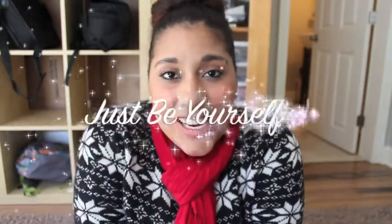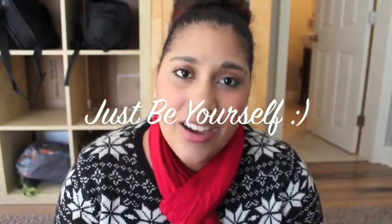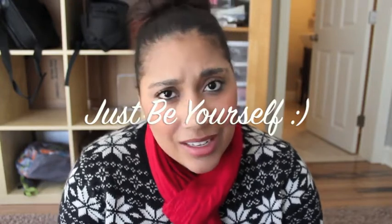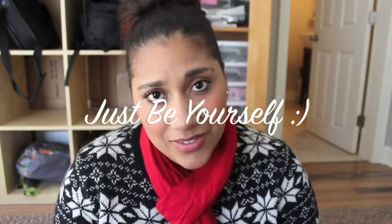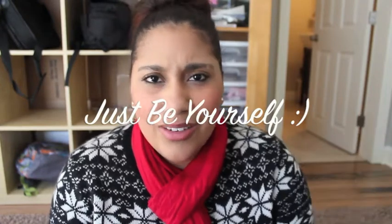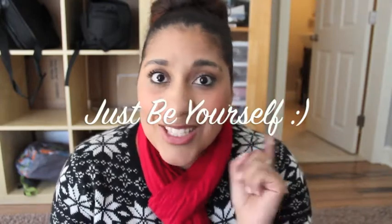Thank you guys so much for watching. I just want to remind you to be yourself. At the end of the day, you are the most important person in your life — be true to yourself because that's the most important thing you can do. Don't try to be someone you're not, because you'll end up attracting people who like the fake you rather than the real you. Just be yourself and people will love you for you. I'll see you in my next one — bye bye!